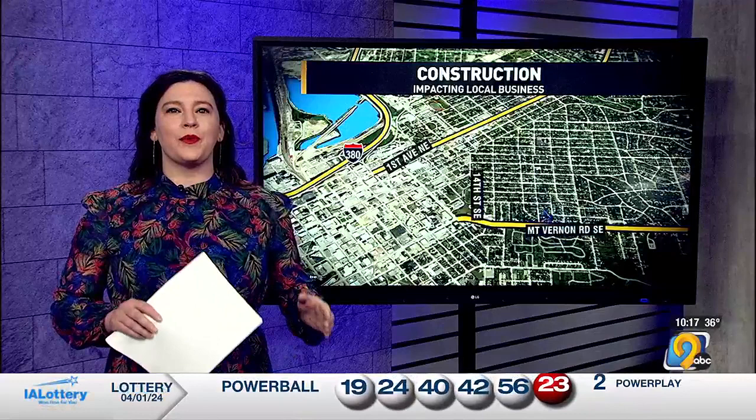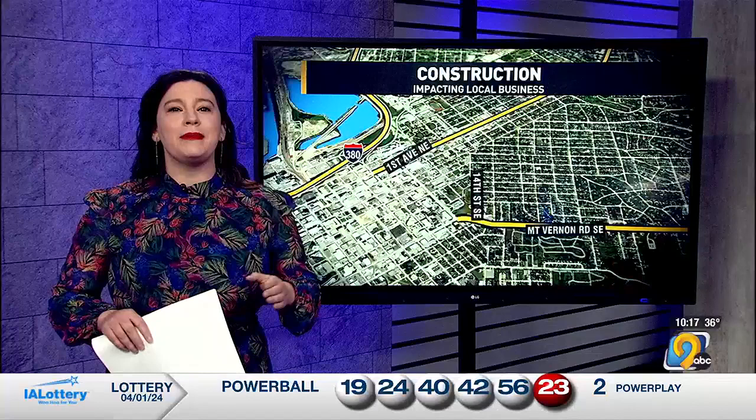Reaching out to the city, they said this project is to put a roundabout at the intersection with 10th Street Southeast. Adding the roundabout portion will be substantially complete this year, with the overall project lasting through the year into 2025. Reporting in the studio, Molly Swain, KCRG TV9 News.